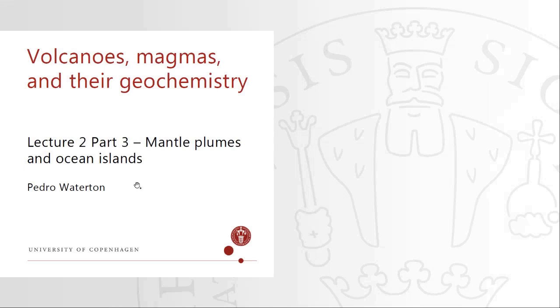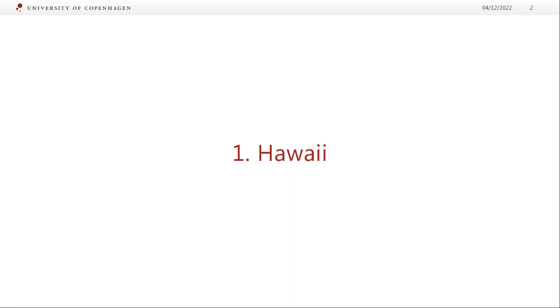Thanks for staying through the phase diagrams. To lighten it up at the end, we're going to talk about Hawaii and look at some pretty pictures — hopefully this will be a little easier. Hawaii, isn't it gorgeous?